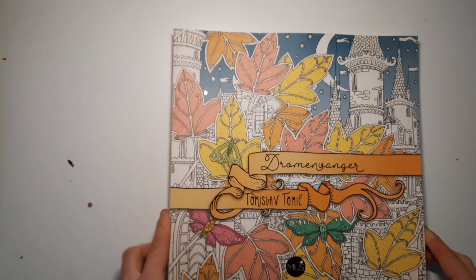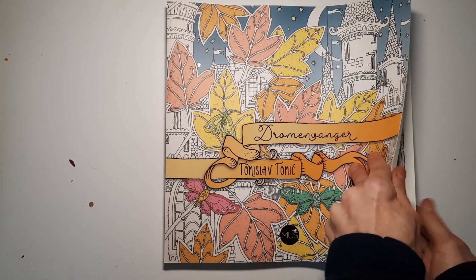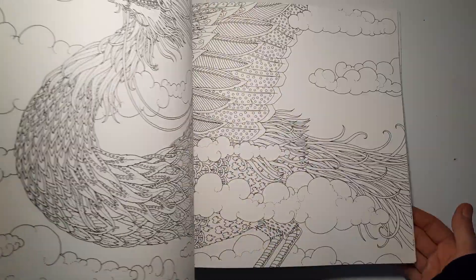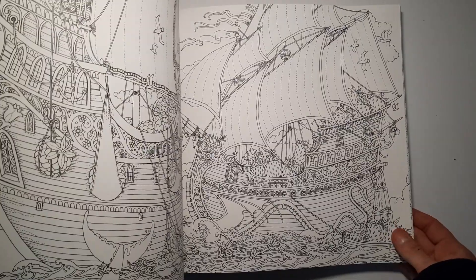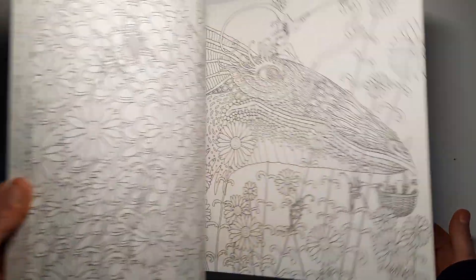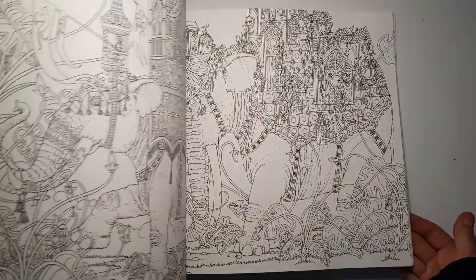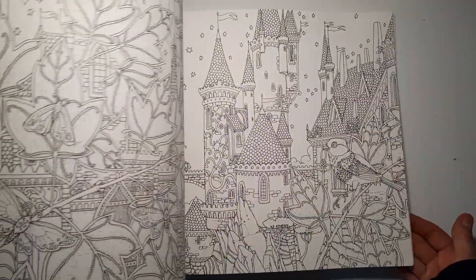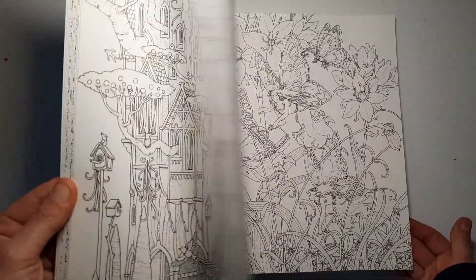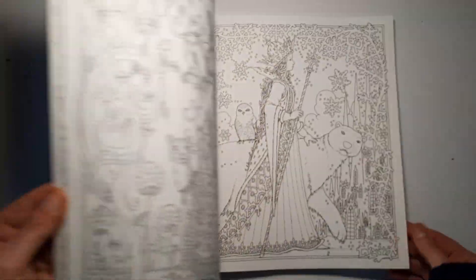Then I've got the Dromenwanger by Tomislav Tomik. Wow, these are so detailed and so pretty — look at all these small details. Also quite intimidating, but so pretty. I might even use gel pens or fine liners in this one because of all the details.